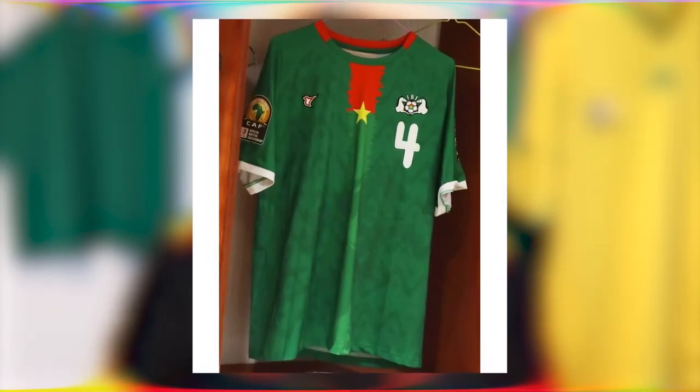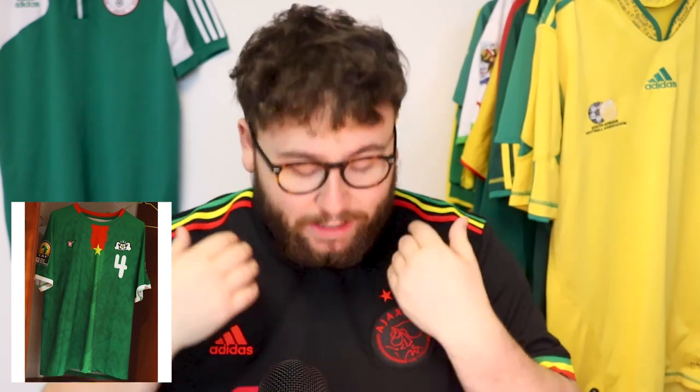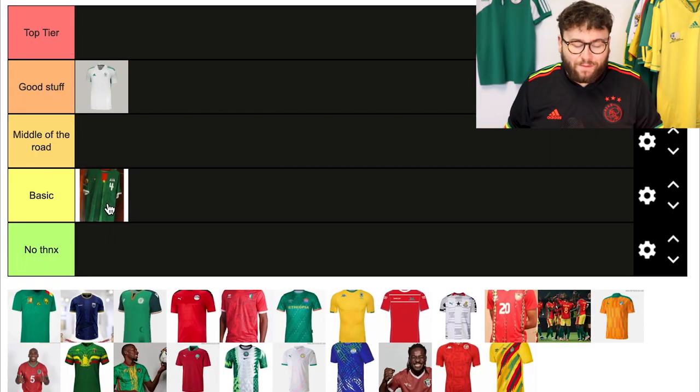On to Burkina Faso. They're actually kitted by local brand Tovia, which is quite cool. There's a subtle all-over stallion pattern across the full length of the shirt, inspired by their nickname. Then there's a yellow and red stripe with a star in the middle going down the front, inspired by the flag. It's cool and unique, but I'm not a fan of the way it looks. So for me, I'm putting it in basic.